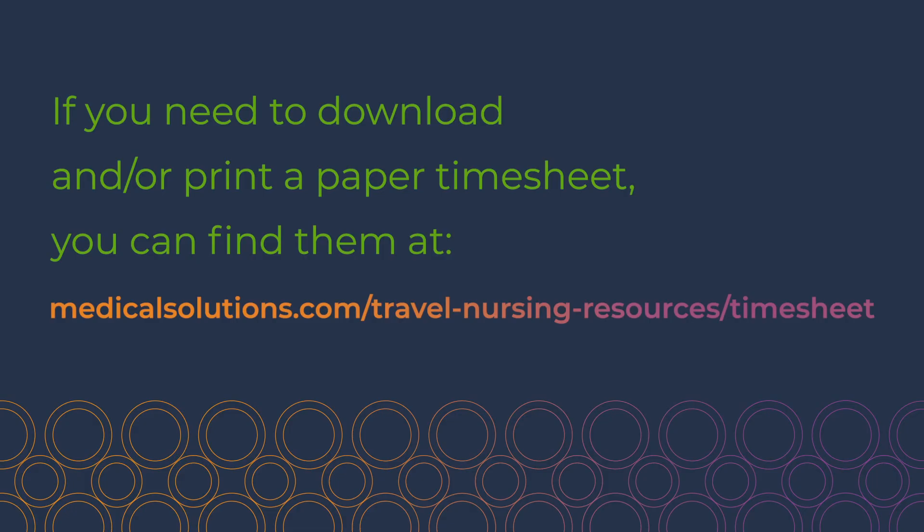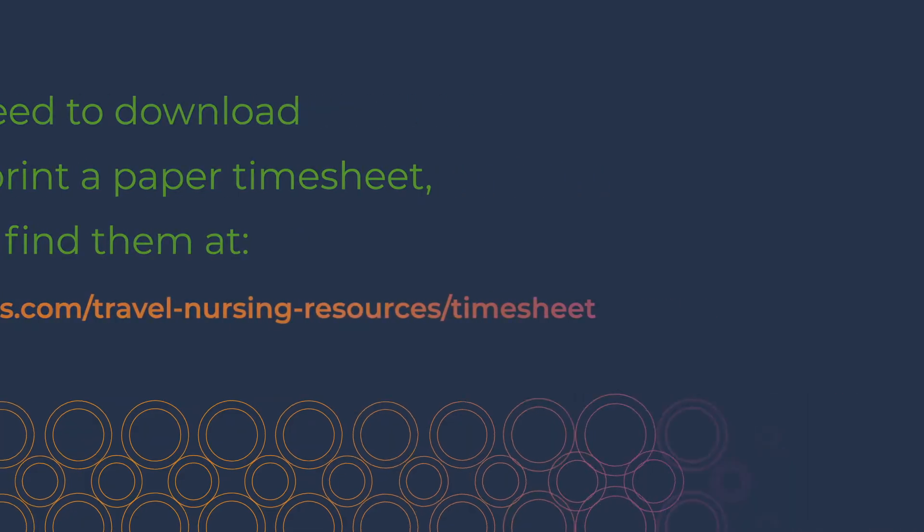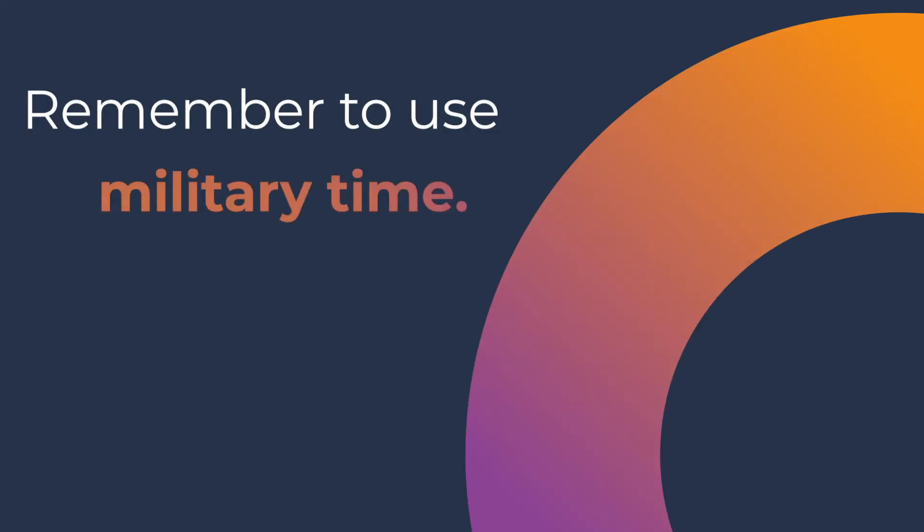If you need to download and/or print a paper timesheet, you can find them at the link on the screen. Remember to use military time.